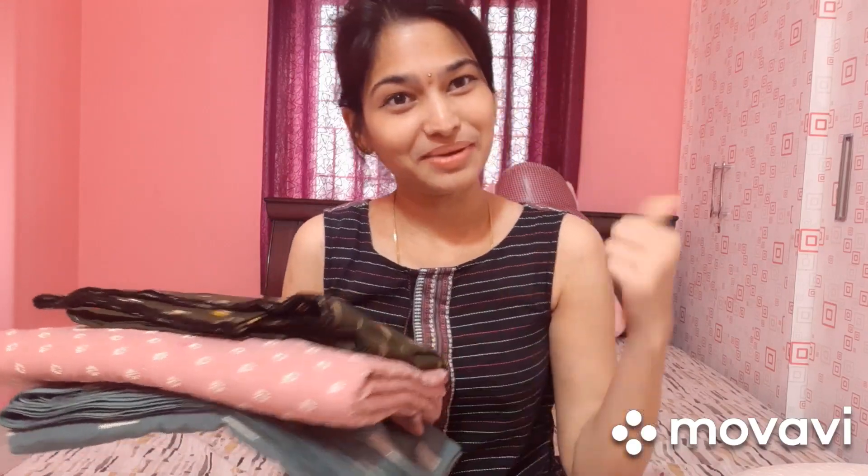I will show you the same outfits in the next video. Please like, share, and subscribe. Thanks for watching.